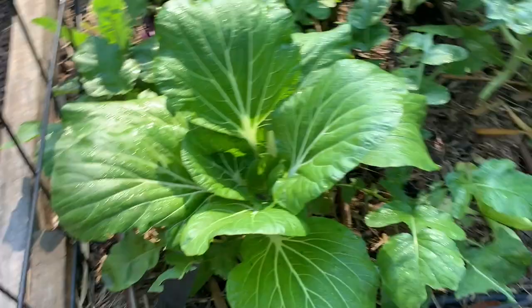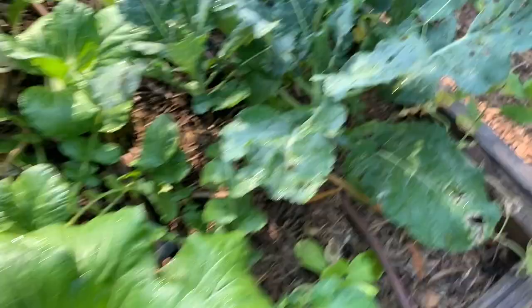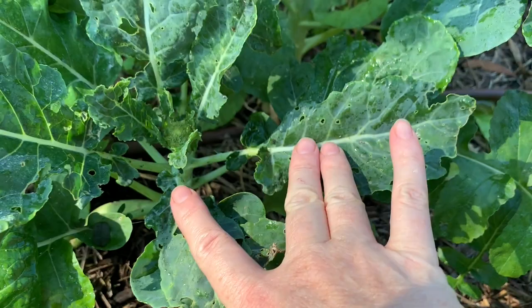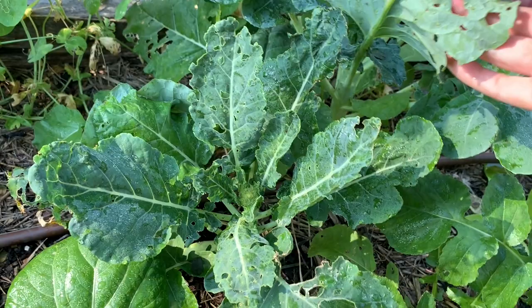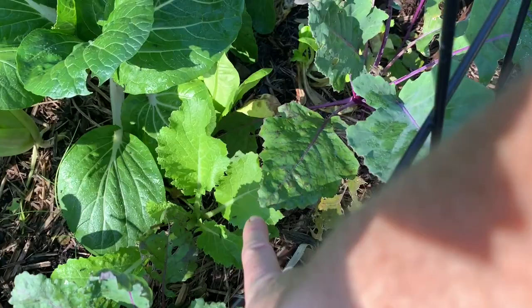In here we've got bok choys — I'm letting a couple go to seed so I can collect them. We've also got a heirloom variety of broccoli called the Chieftain, which has a small head but gives loads and loads of side shoots. This bed is being ransacked by pests at the moment — we've had aphids, caterpillars, and lots of snails, though since the rain has stopped the snails have eased off.